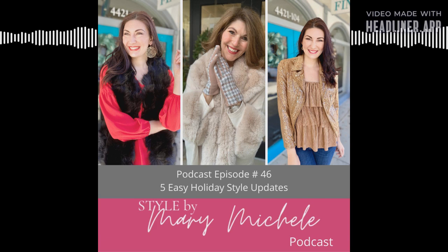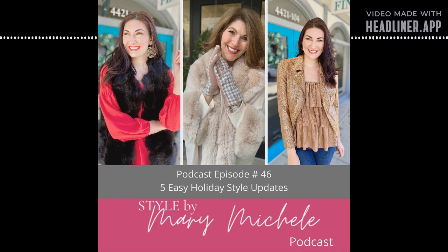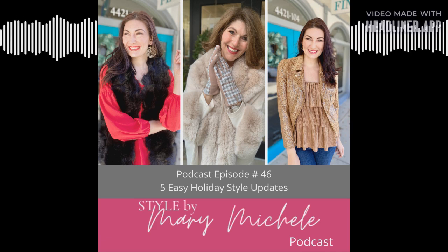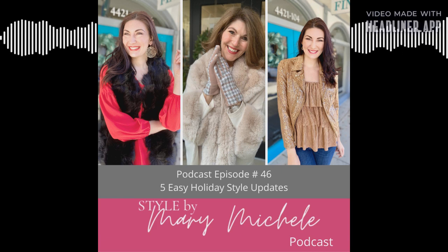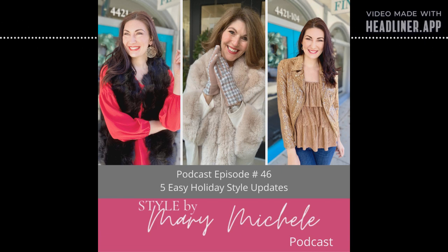Come follow me on TikTok and Instagram — it's Style by Mary Michelle on both. I'm sharing great outfit inspiration, outfit suggestions, and ways to easily elevate your outfits to become holiday casual. It's not challenging and does not mean a complete overhaul. So here are my five things to think about when updating your wardrobe for the holidays.